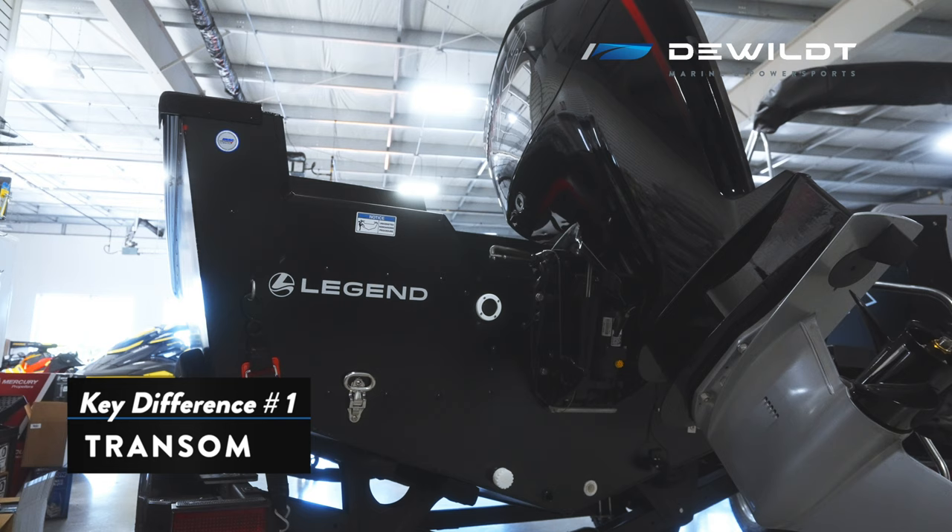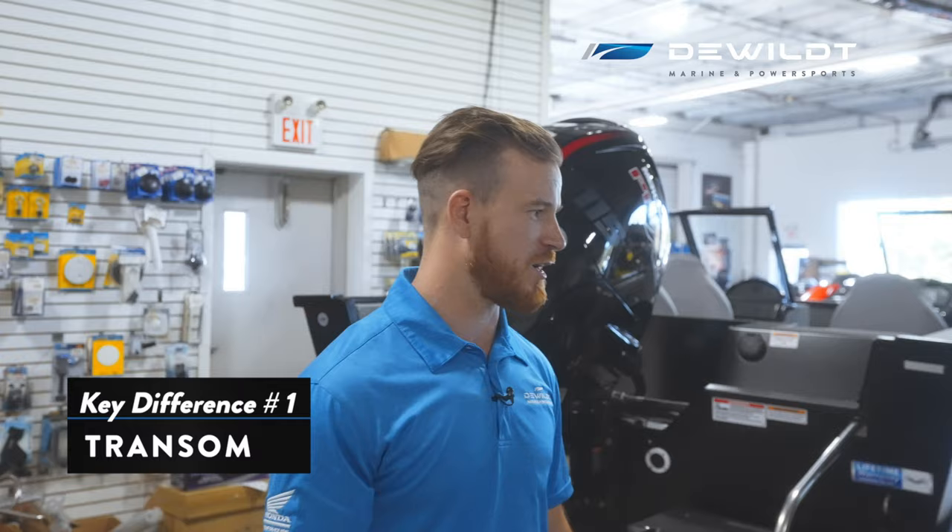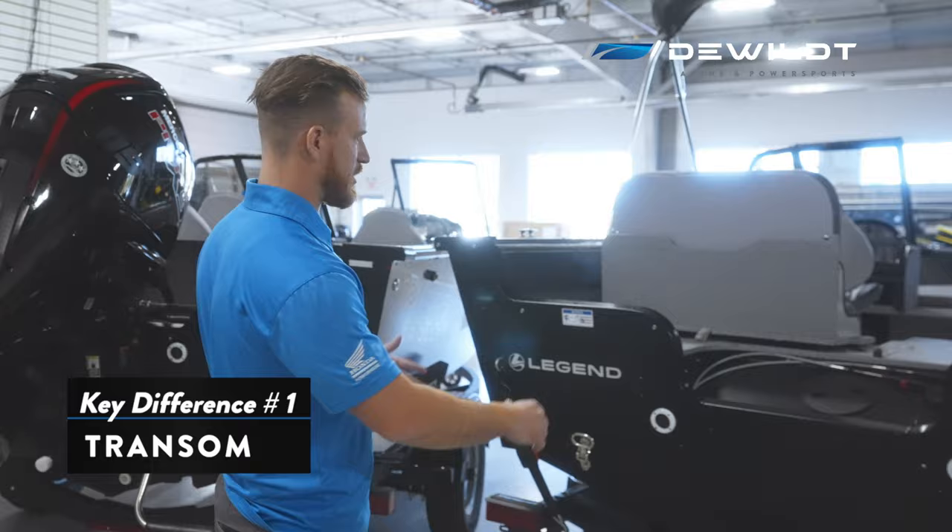Now let's take a look at the 18 XTR. We have a 20 inch transom and you can see the design is clearly different. The spot where we fill our fuel is in the well here.